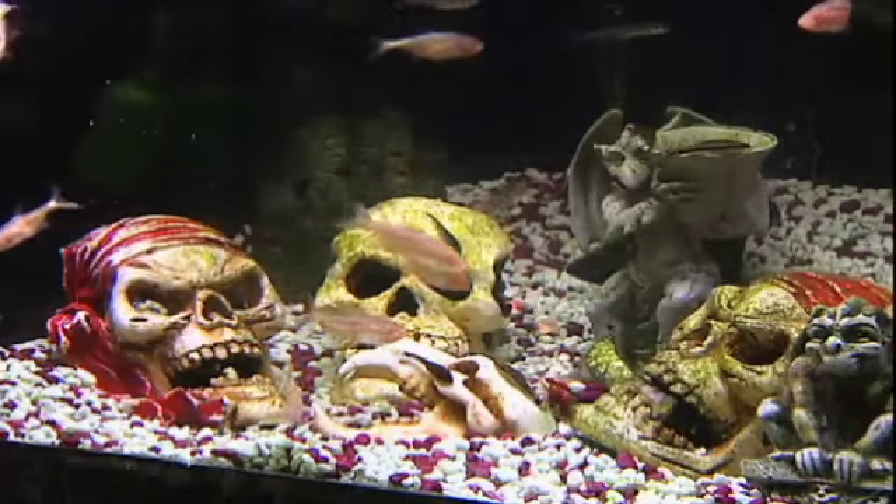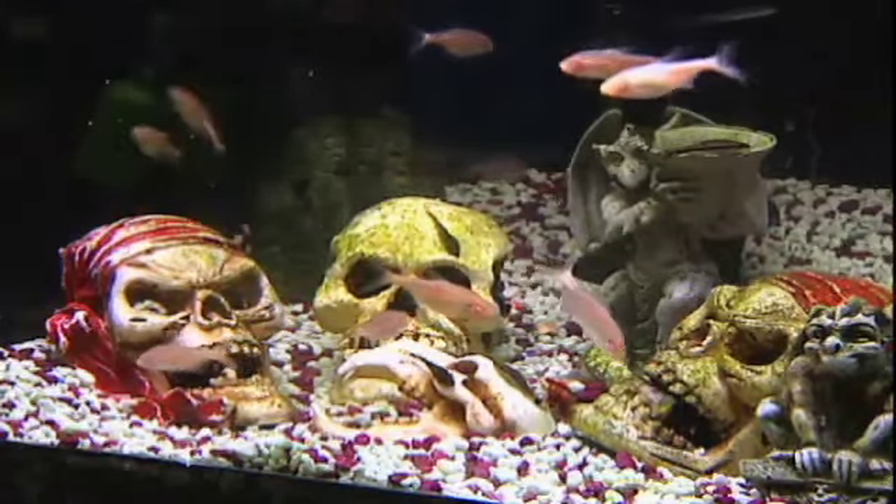Hey everyone and welcome to Critter Care. Today Robert and I are chatting about — I'm going to get you to say the name because I don't know if I'm going to get it right. Well, they've got a few different names but the whole name I guess could be Mexican Blind Cave Tetra.